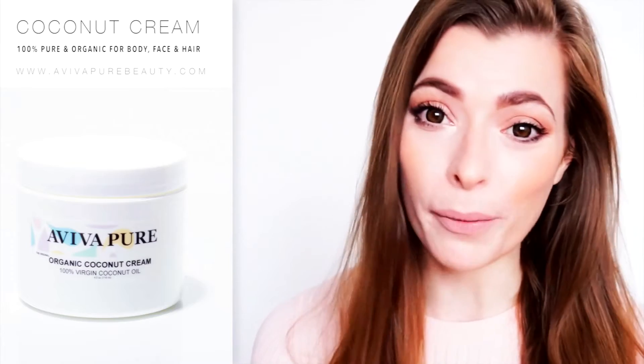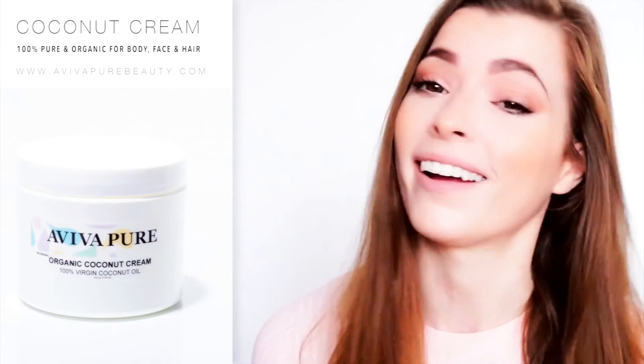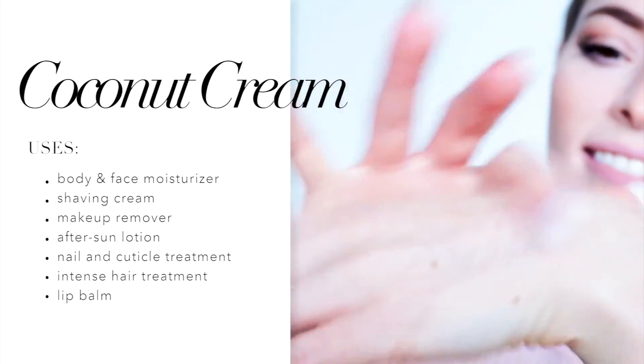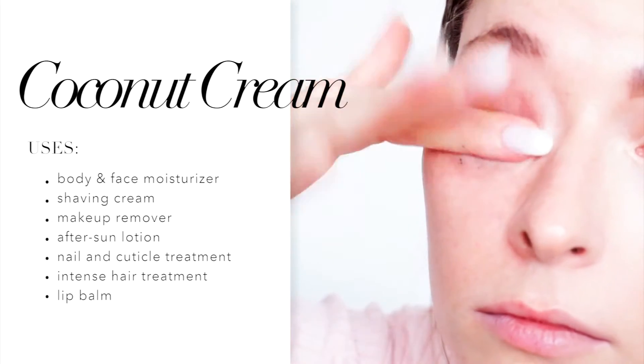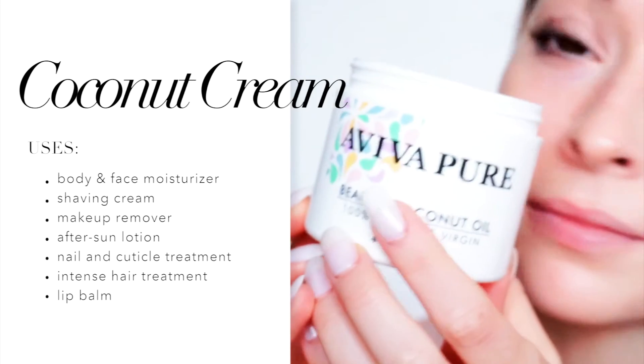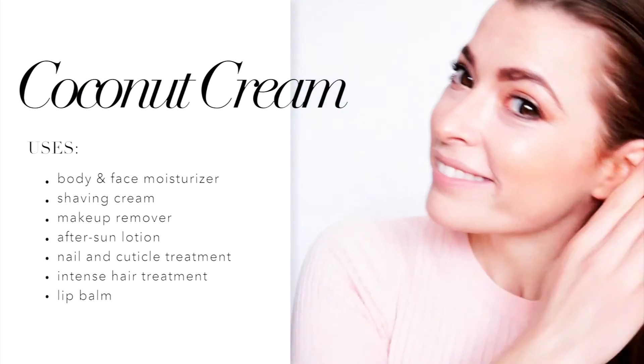And this is the best part about it — it's a buy-one-get-hundreds of different uses out of a product. To name a few, I like to use it as a body and face moisturizer, a shaving cream, a makeup remover, an after-sun lotion, as a nail and cuticle treatment, or even as an intense hair treatment, or simply as a lip balm.